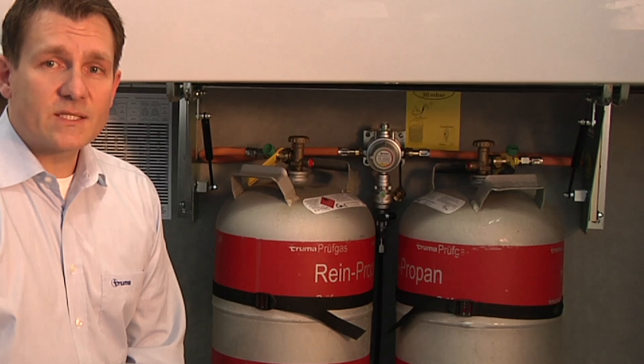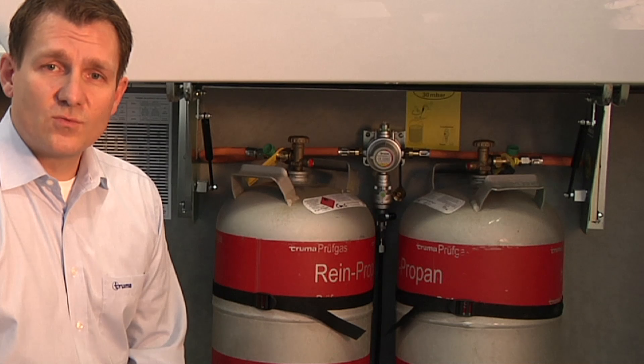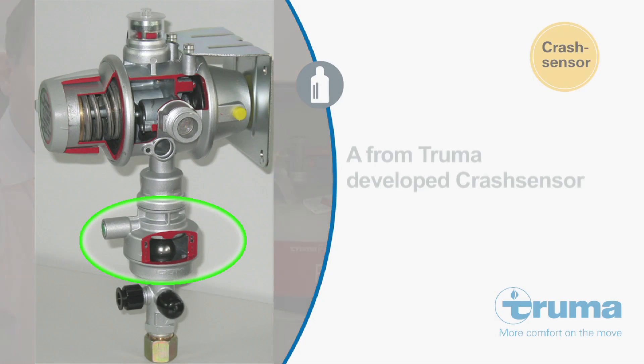You can simply retrofit the system into your vehicle. These systems can be installed easily in all standard vehicle types. The integrated crash sensor is one of the innovative Truma developments that provide both more comfort and safety in recreational vehicles.